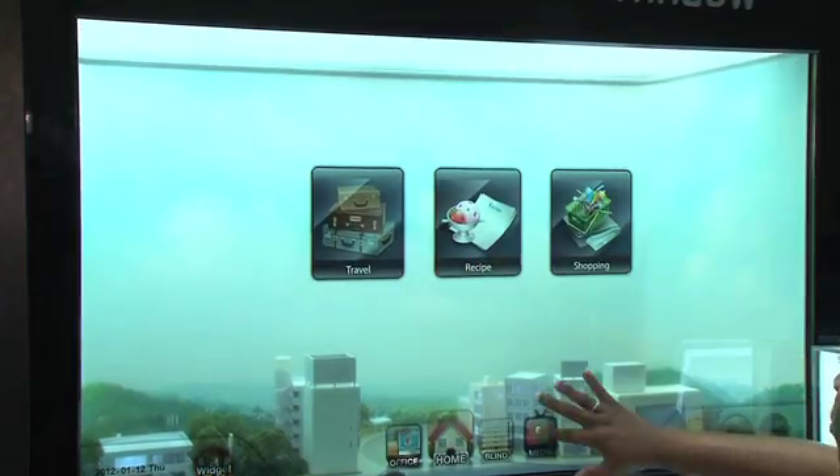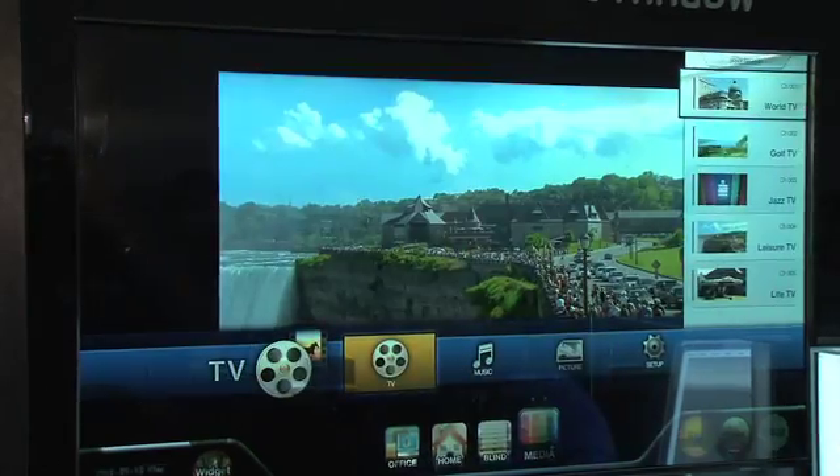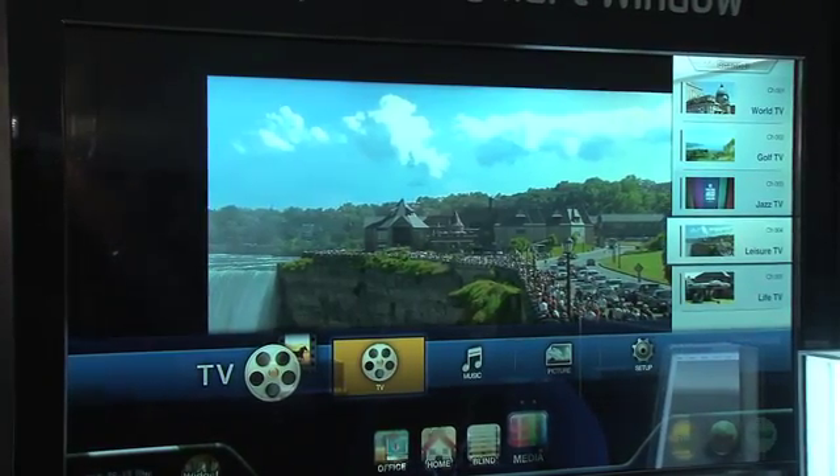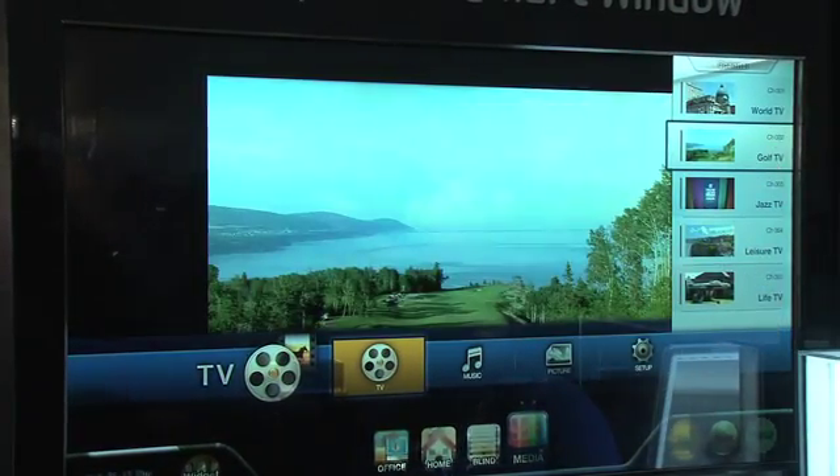You could have it on a window, kind of like it is here with the blinds. You could even use it in the boardroom, displaying information from your work — about your employees, about an upcoming meeting. It's really cool. I love checking out this future tech here at CES.